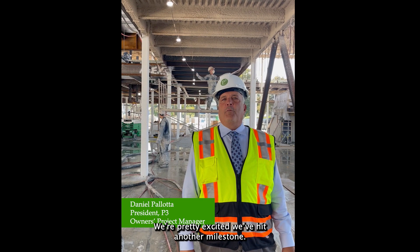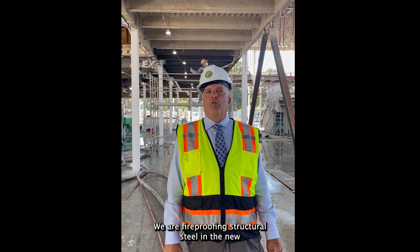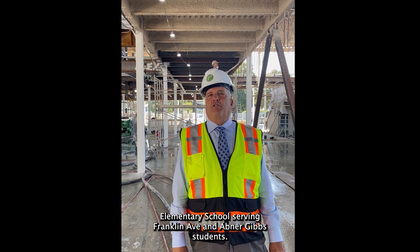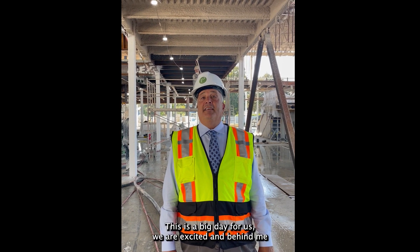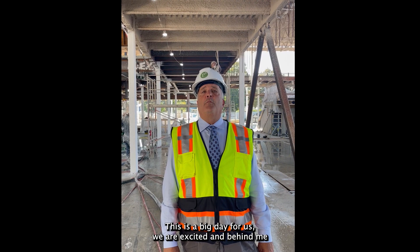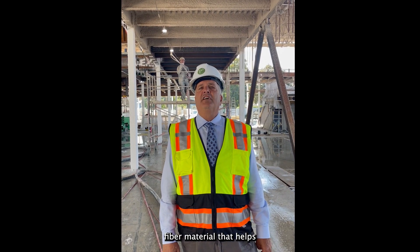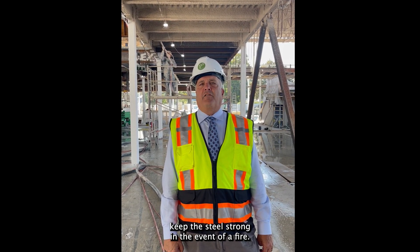Good afternoon. We're pretty excited to reach another milestone. We are fireproofing the structural steel of the new Franklin Elementary School. This is a big day for us, and we're excited. Behind me, you're seeing workers applying cementitious fibers — material that helps keep the steel strong in the event of a fire.